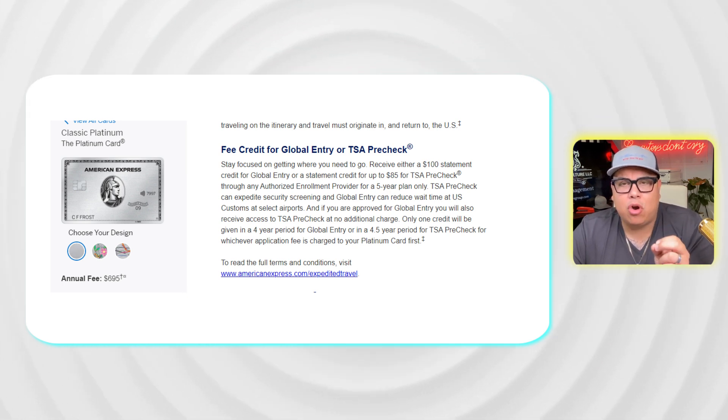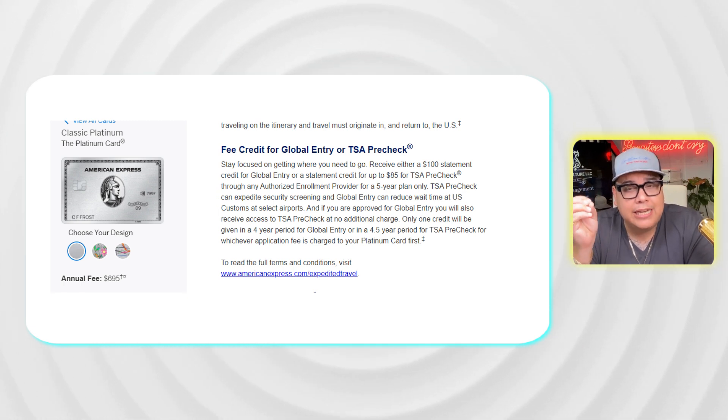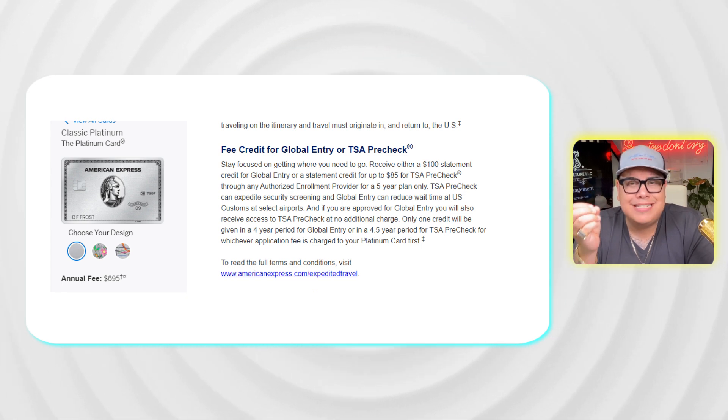The bottom line: the Platinum card is the most elite option for travel, while the Gold card wins for everyday spending at grocery stores and dining. That is the fundamental difference between these two cards.